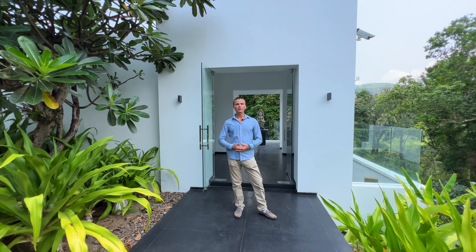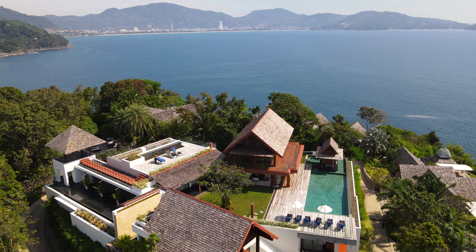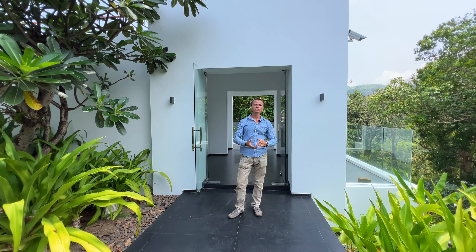Hello everybody, my name is Igor and today we're going to be touring a luxury oceanfront villa located in Samsara. It's a place between Patong Beach and Kamala Beach on the so-called Millionaire's Mile on Phuket Island.